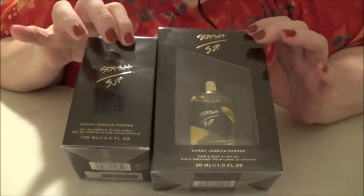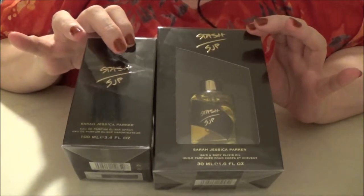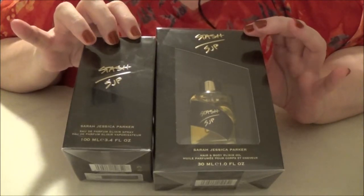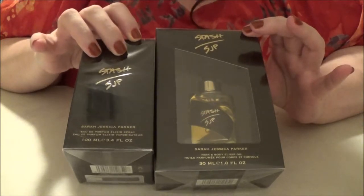This one has been out for a little while. I first started wearing it — I got a gift set last Christmas — and it is marketed as a unisex fragrance. It's very spicy, woodsy, and scenty, and I really love that type of fragrance.